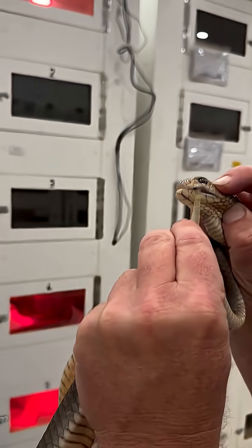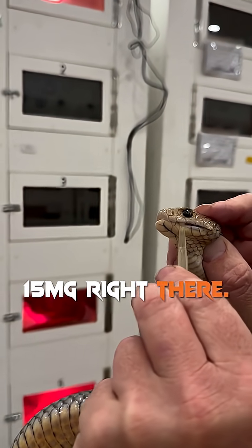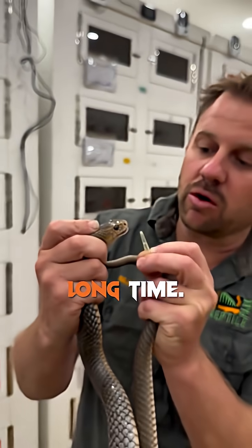And that — that's actually massive for an eastern brown. That's probably 15 milligrams right there. I haven't seen a yield like that from a brown snake for a long time.